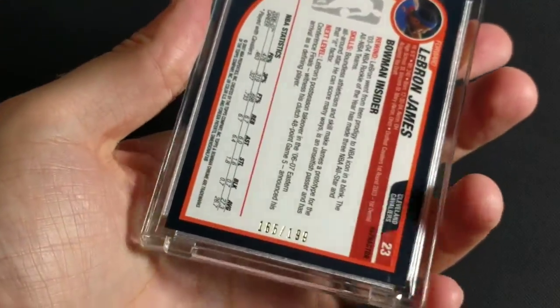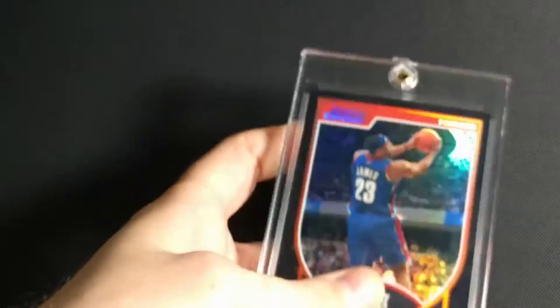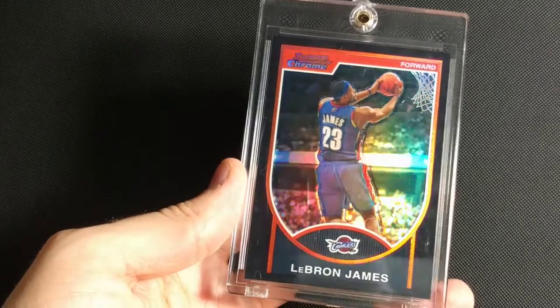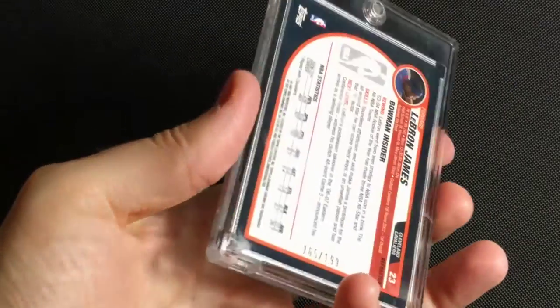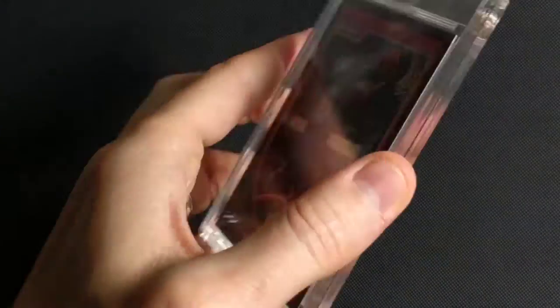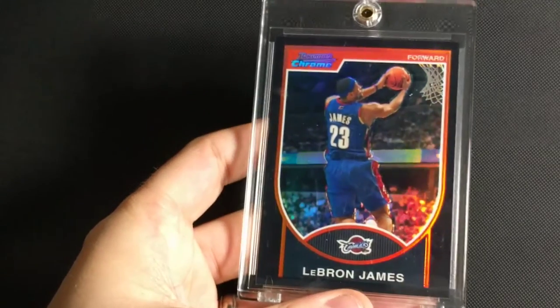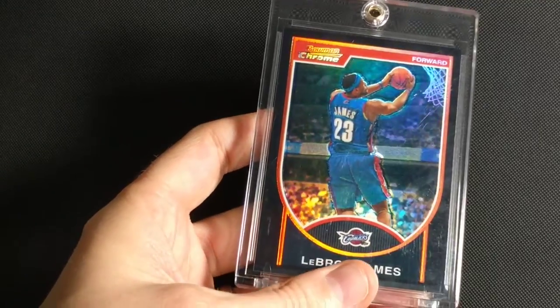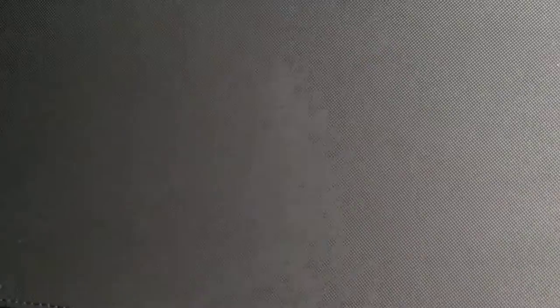This is 2006-2007 Bowman Chrome Black Refractor, and this one is numbered to 199. Really great action shot going in for a reverse dunk. That's what I like about all the pre-Panini stuff — the action shots are all really nice. Lots of good action dunks and passes and stuff.